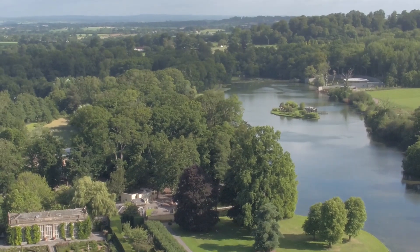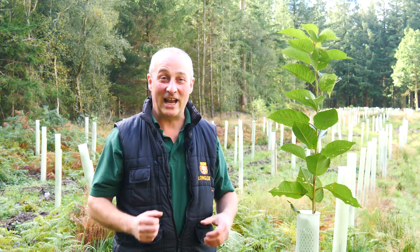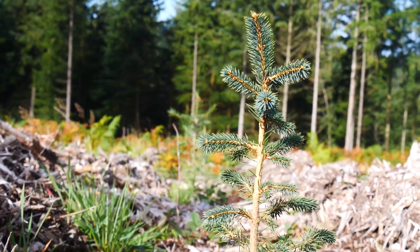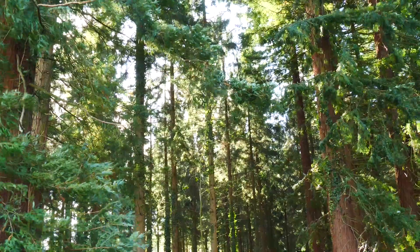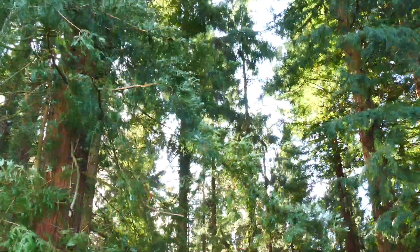Our forest weighs about 300,000 tons, and it grows every year on every tree — gaining weight about 20,000 tons a year. These are part of that bank of carbon that is growing for the future, locking the carbon and producing great green energy, marvellous furniture, and habitats for the future.